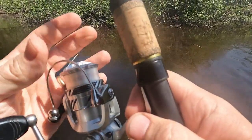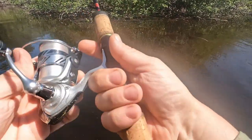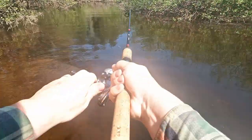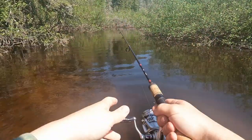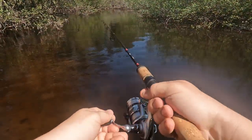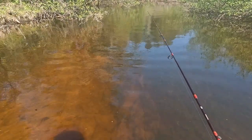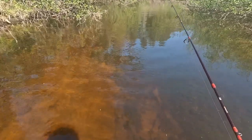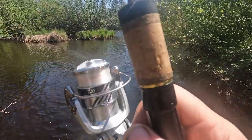I saw one strike in there — it's so bright and clear. I saw one strike and I messed that up. I saw one strike below and blew it.